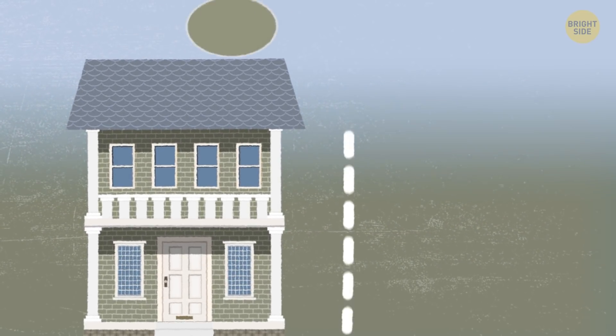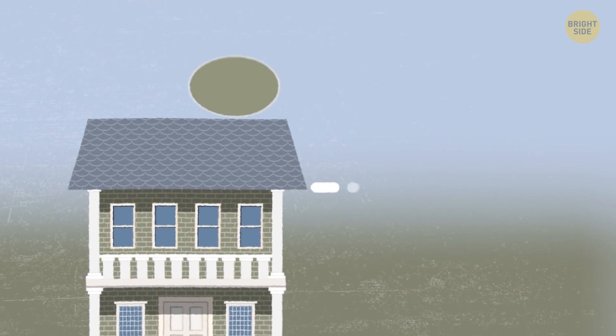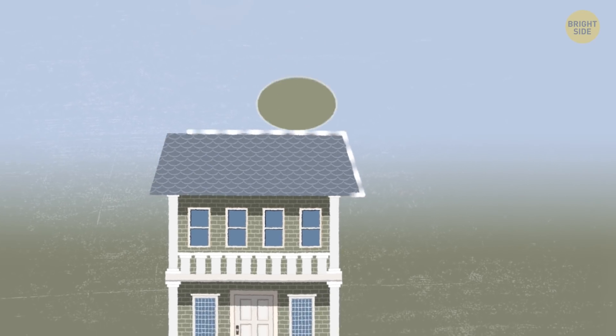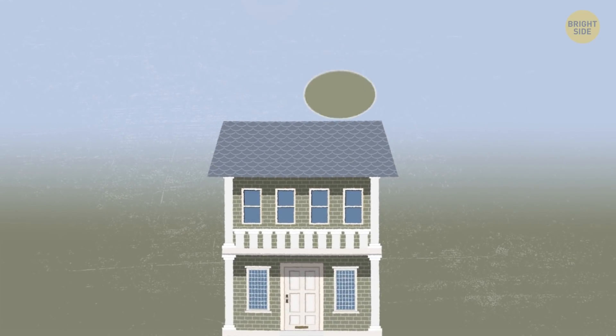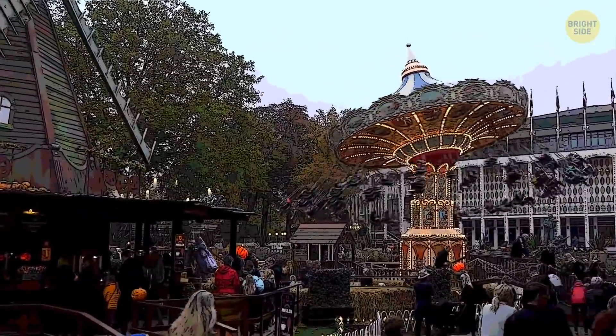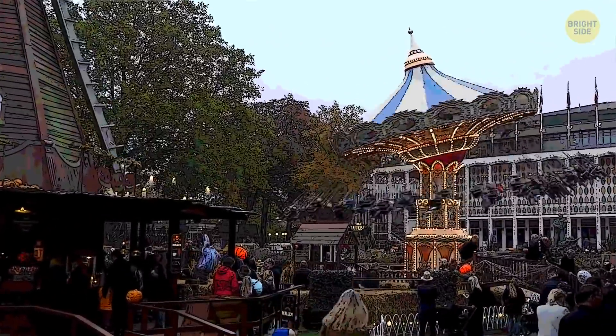The bottom part of the building is usually painted with go-away green up to about the height of trees, and the rest is painted in blue to blend with the sky and make the building less noticeable. As a result, you mostly enjoy the beautiful attractions and Disney magic.